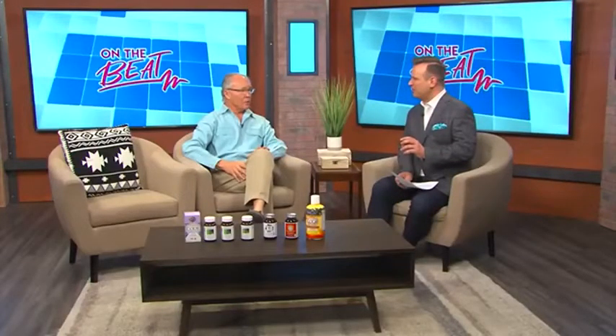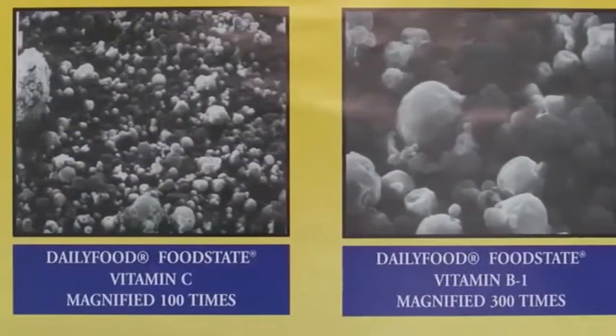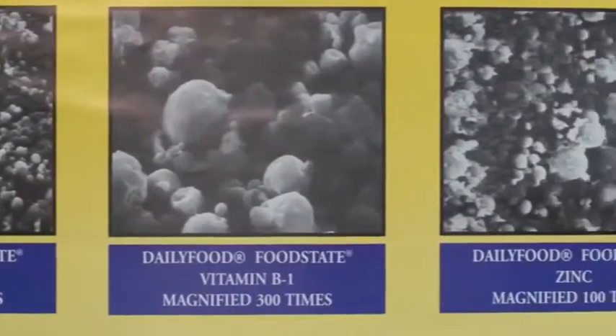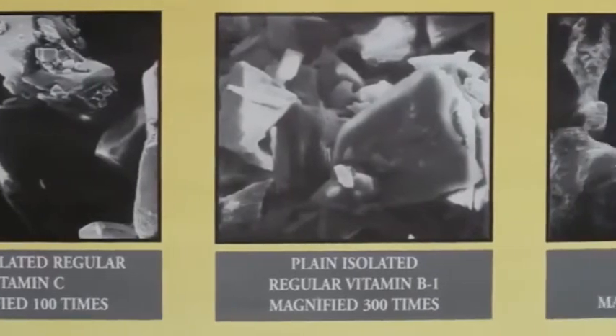Are there differences in the vitamins? There are. Take a microscope and take photos of vitamin C, vitamin B1, any of the vitamins — those that come from food look like little bitty Brussels sprouts, and those that are synthetically made are big chunky crystals.